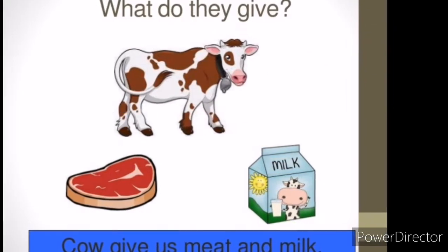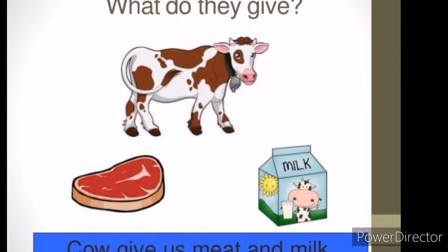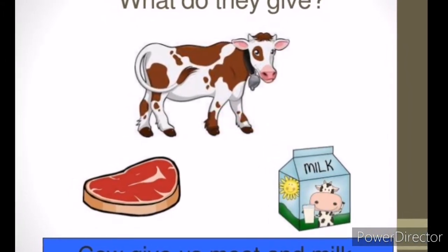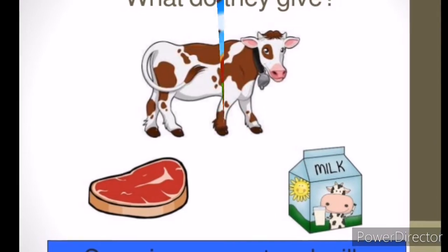The cows are best known for the delicious things they provide, such as milk, dairy products, and meat.